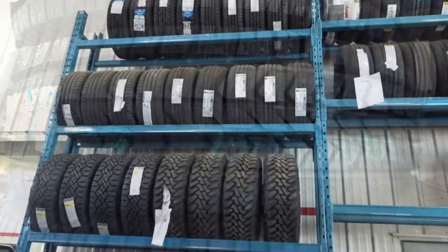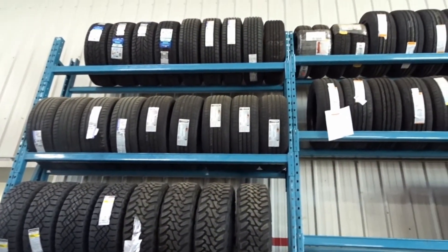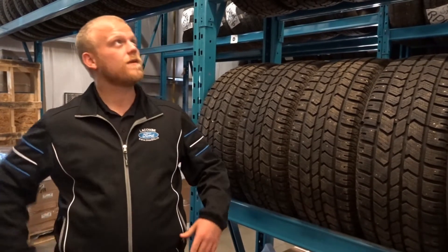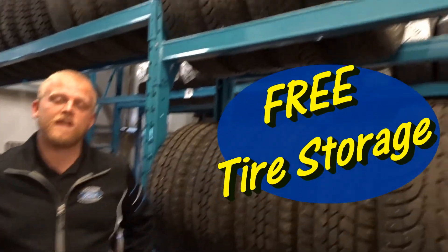Running two sets all year round will actually help you prolong the life of those really nice expensive mud tires you got for your truck. We also offer Tires for Life on your summer tires, and free tire storage for your winter tires here as well.